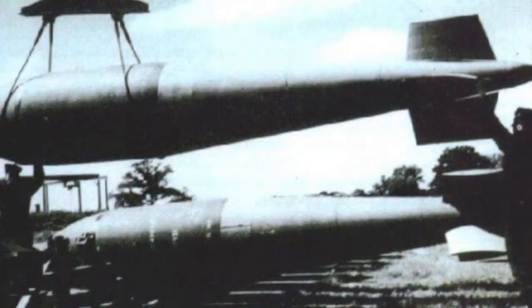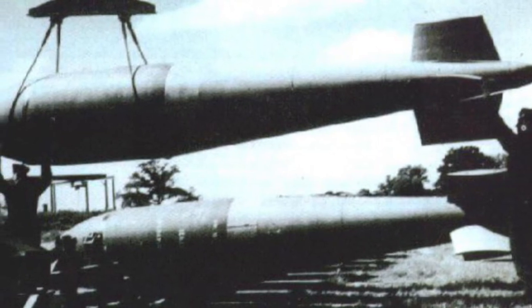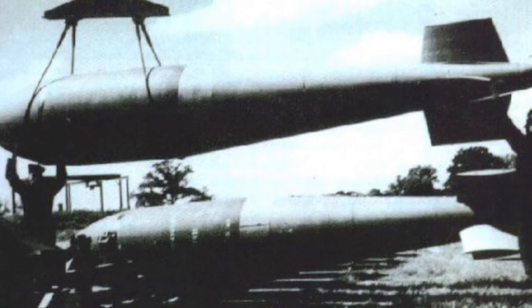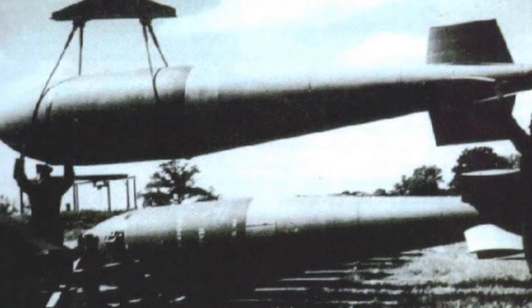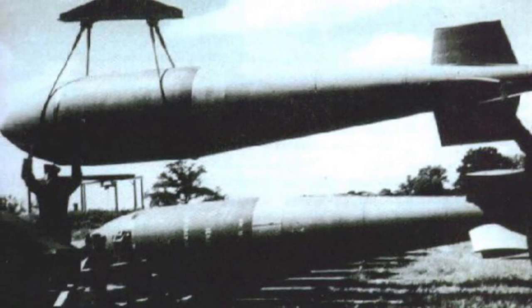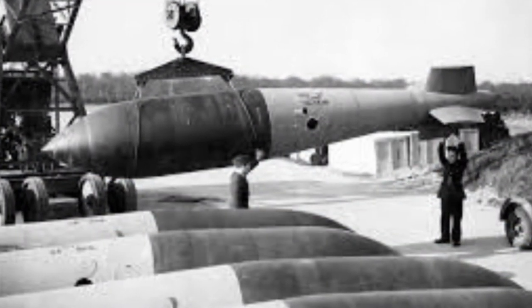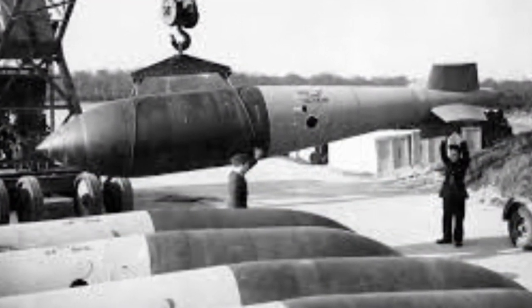The Lancaster could carry the Tallboy, known as a medium capacity bomb, at 12,000 pounds in weight. Later on, the plane was adapted so it could carry the Grand Slam earthquake bomb, which weighed a whopping 22,000 pounds in total.